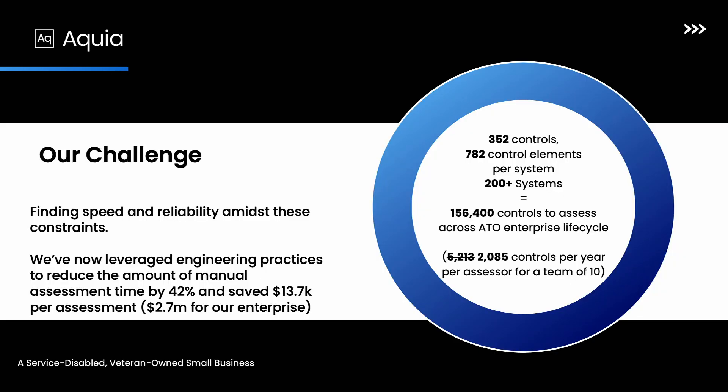Going back to our challenge of finding speed and reliability amidst these constraints: leveraging this way of doing things instead of manual review, we've saved almost $14,000 per assessment. Going through all 150,000 controls we have to assess through the ATO lifecycle saves about $2.7 million for this enterprise — this fictional enterprise. We've cut down manual review from 5,200 controls per assessor per year down to 2,085, and that's just leveraging this approach using Audit Manager, not accounting for other efficiencies we can find.